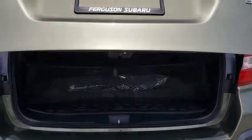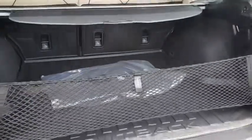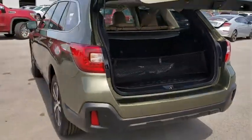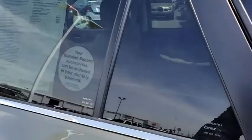Keyless entry, Bluetooth, leather-wrapped steering wheel, power steering, adjustable steering wheel, cruise control, keyless start, auto-dimming rear view mirror, floor mats, aluminum wheels. Come see the car for yourself.